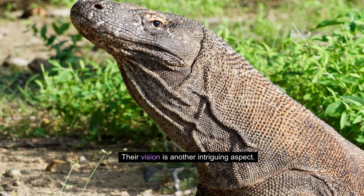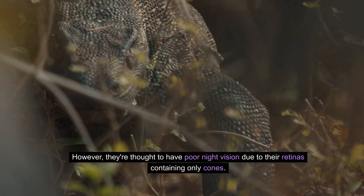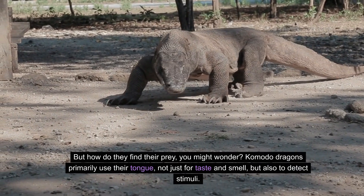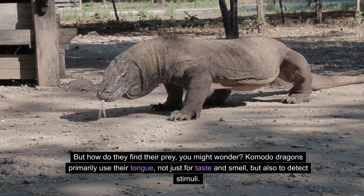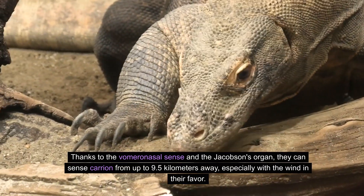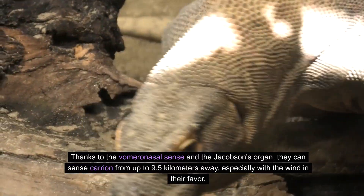Their vision is another intriguing aspect. These dragons can spot objects as far as 300 meters away. However, they're thought to have poor night vision due to their retinas containing only cones. Komodo dragons primarily use their tongue — not just for taste and smell, but also to detect stimuli. Thanks to the vomeronasal sense and the Jacobson's organ, they can sense carrion from up to 9.5 kilometers away, especially with the wind in their favor.